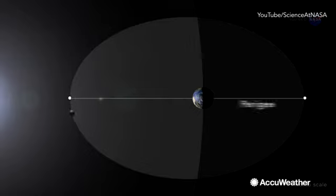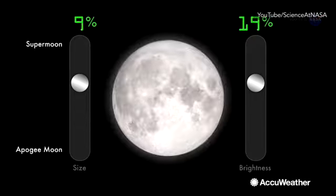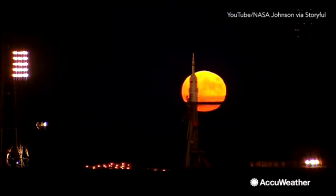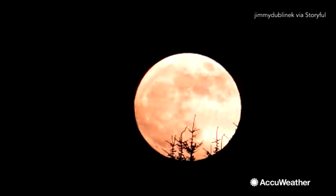As you know, a supermoon occurs when the moon is on the perigee side of its orbit, a region that is about 30,000 miles closer to our planet than on the apogee side, which means the moon will look bigger and brighter. If you catch the supermoon on the horizon, the moon will look unnaturally large. It happens because of an optical illusion.